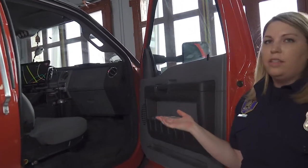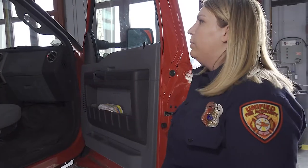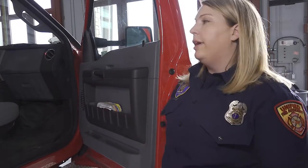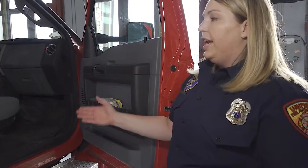This is the passenger side — this is the person who's doing patient care for the day. There's a tablet where we take all of the information we need about the calls. Also, this person is in charge of navigating, so if I'm driving, my partner has to help make sure that I arrive to our destination safely.